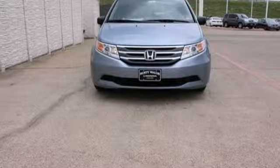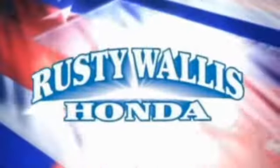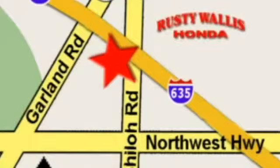Pep up your daily drive and take it home today. At Rusty Wallace Honda, our primary goal is to satisfy our customers. Stop in today. We're easy to find just off I-635 at Shiloh Road.